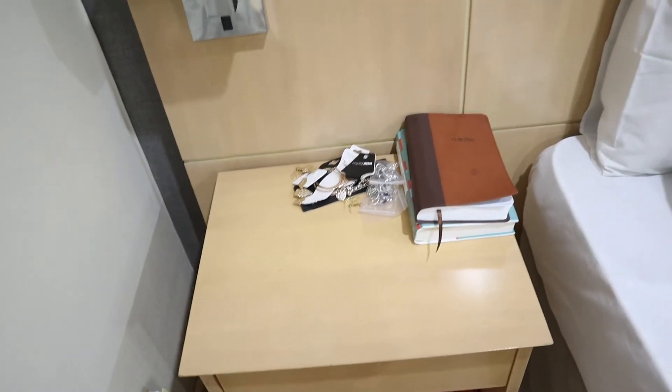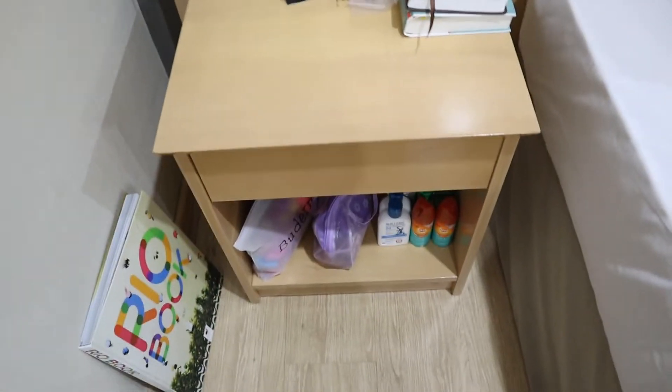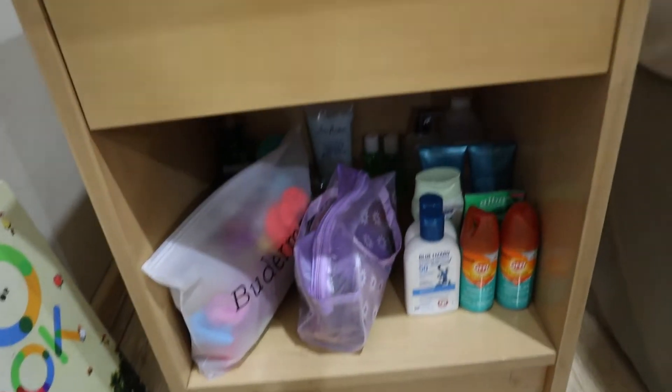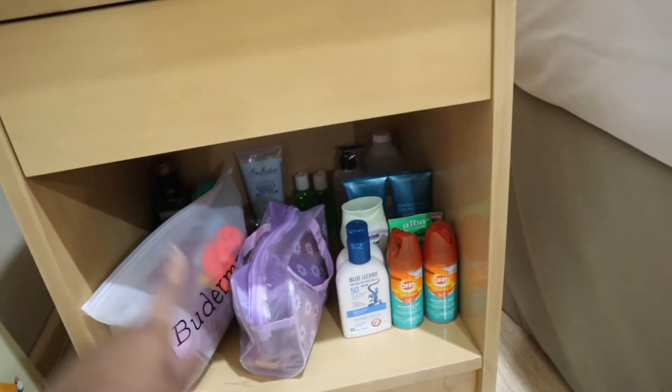So this is the final look of everything. I showed you guys everything packed in here — I have my jewelry and books on this nightstand, and then down here I have all my extra hair care items and sunscreen.